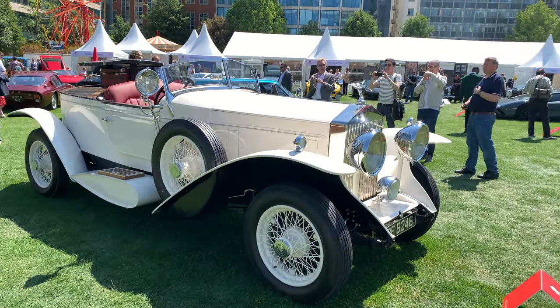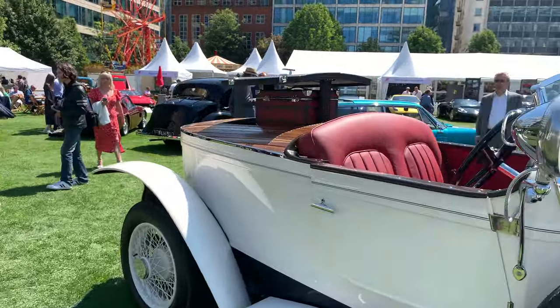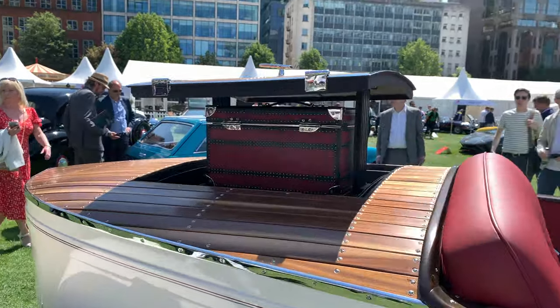Here's something unusual — a 1929 Rolls-Royce Boat Tail. How's that spot to put your luggage?